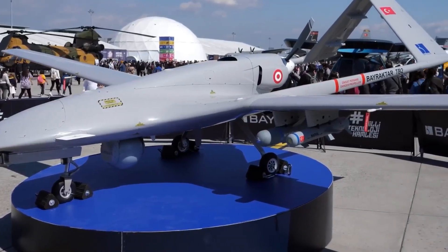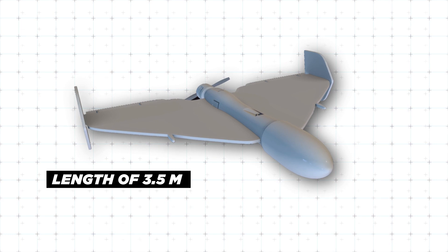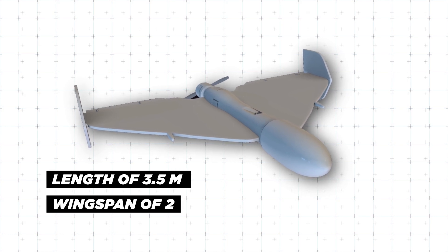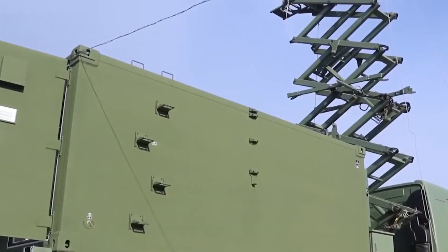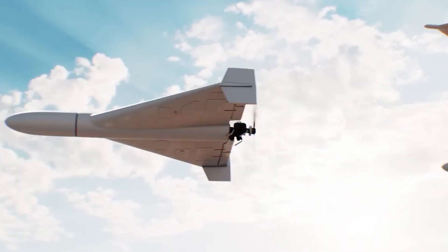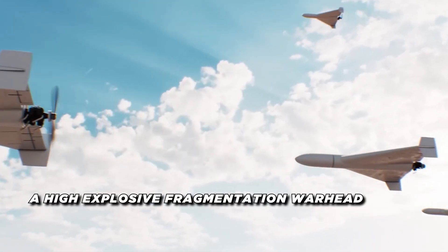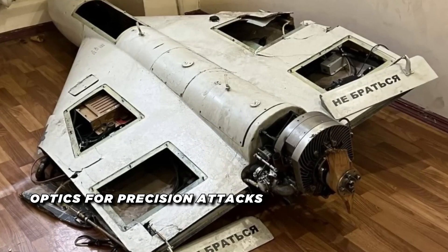The drone's design incorporates a rear-facing pusher prop arrangement with a length of 3.5 meters, a wingspan of 2.5 meters, and a weight of around 200 kilograms. The Shahed 136 drone has an effective payload capacity of 30 to 50 kilograms.